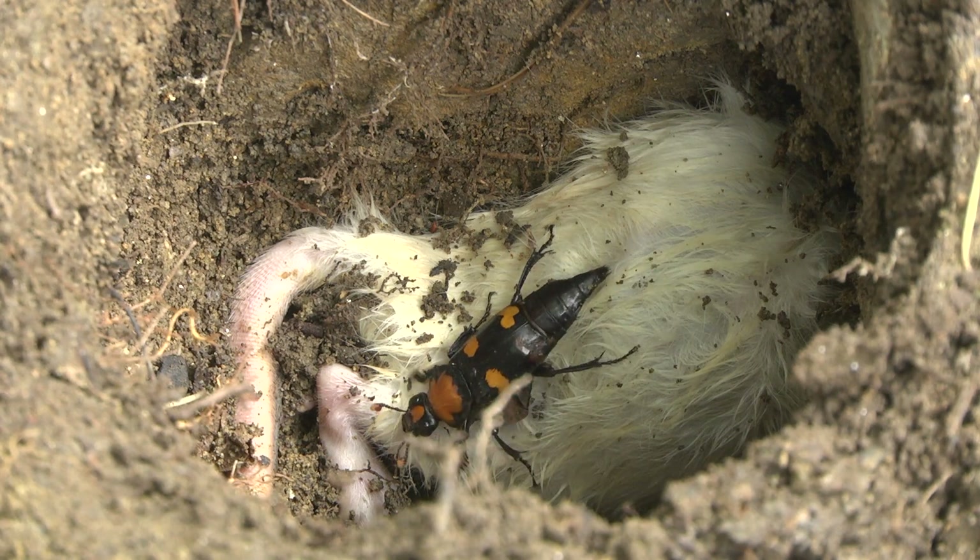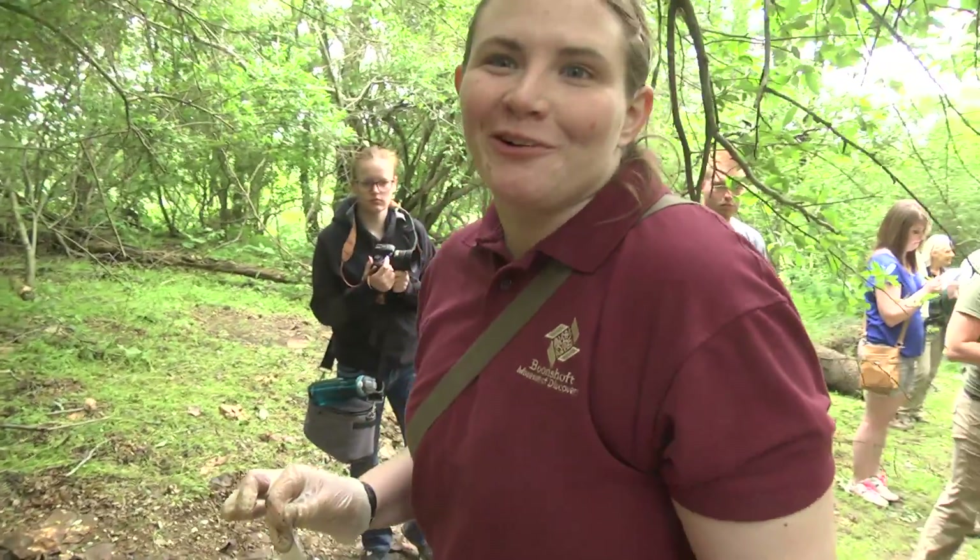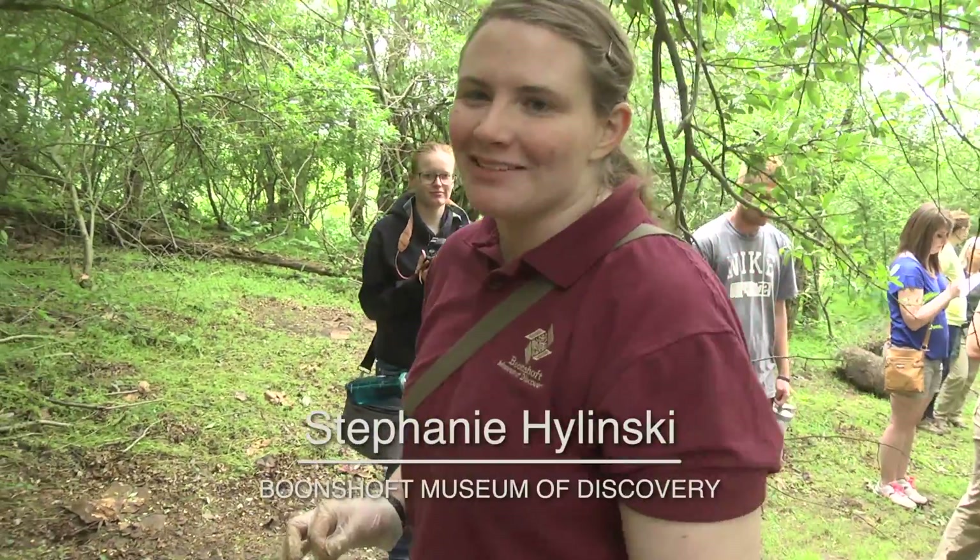They lay their eggs in the rat, the larvae hatch, and it's like a live-in buffet — a live-in Golden Corral. I volunteered for this. I handle rats and mice and all kinds of gross stuff at work, so it's just a normal day.